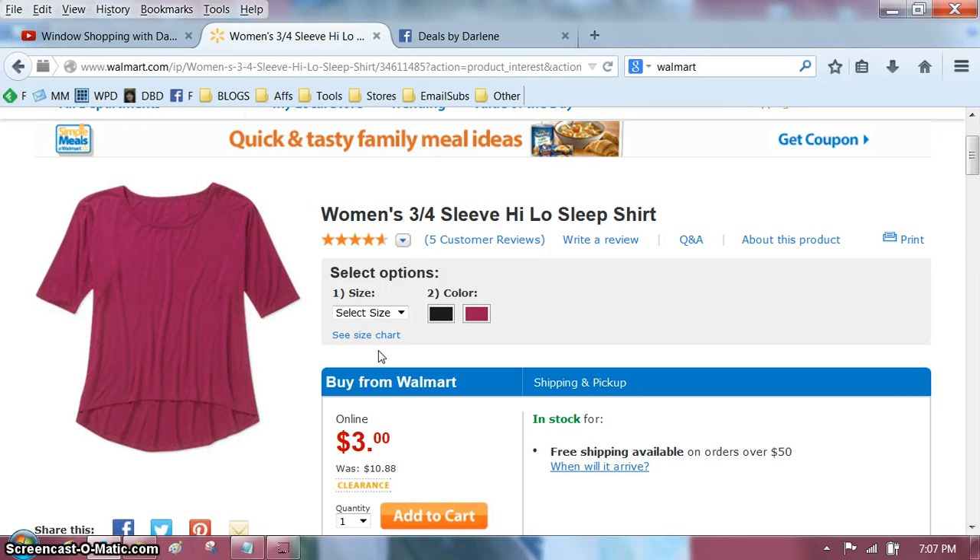Hi everyone, it's Darlene. I am looking at a women's three-quarter sleeve high-low sleep shirt and it's on clearance for three bucks. I wanted to show it to you, but I want to know — do I have to sleep in that? I want to wear that out of the house. What is making it a sleep shirt? The fact that it's a little shorter in the front?